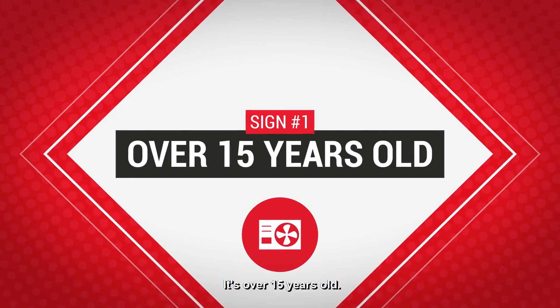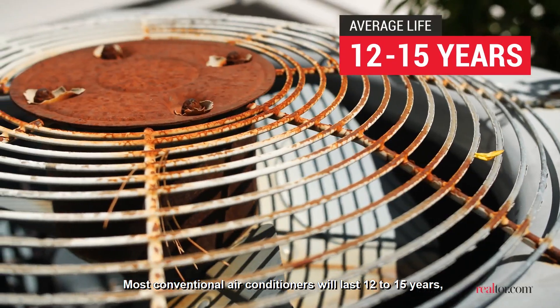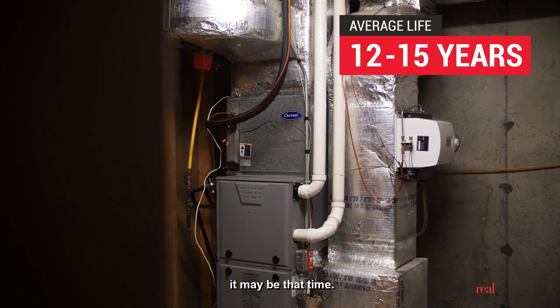It's over 15 years old. Most conventional air conditioners will last 12 to 15 years, so if your system is getting up there in age, it may be that time.